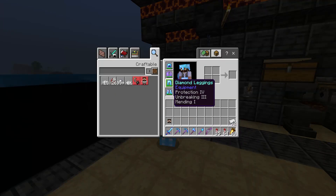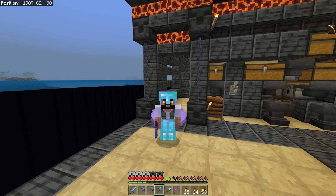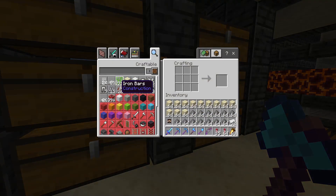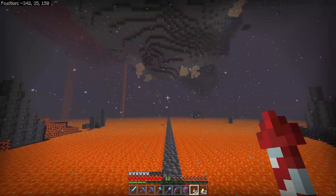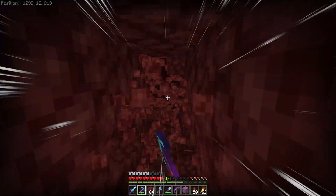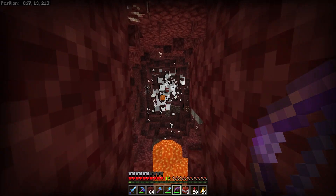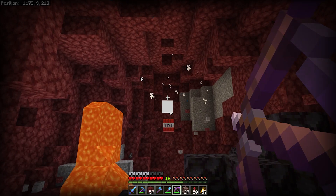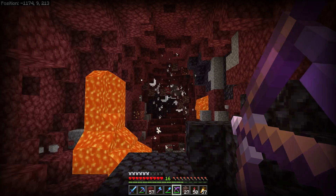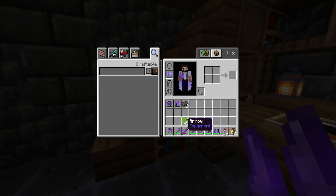An hour or so later and we've pretty much got all of our equipment back, apart from a couple of netherite tools. But I think I'm going to take this opportunity to keep on upgrading and go blow up the nether a little bit. It's been a couple of hours since our unfortunate death, but I'm pleased to say we are now fully recovered. In fact, I think we might be better off — I'm fairly sure we didn't have netherite before, but we do now, and doesn't it look pretty?